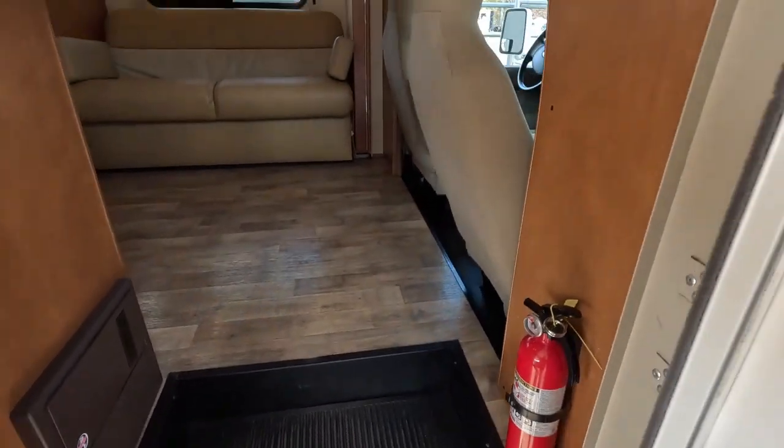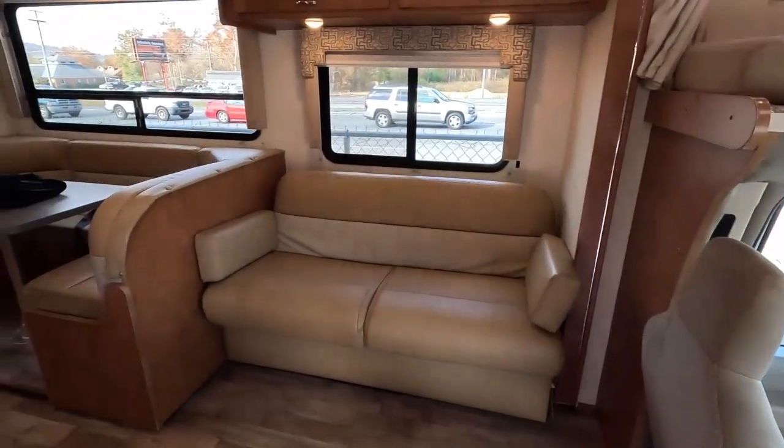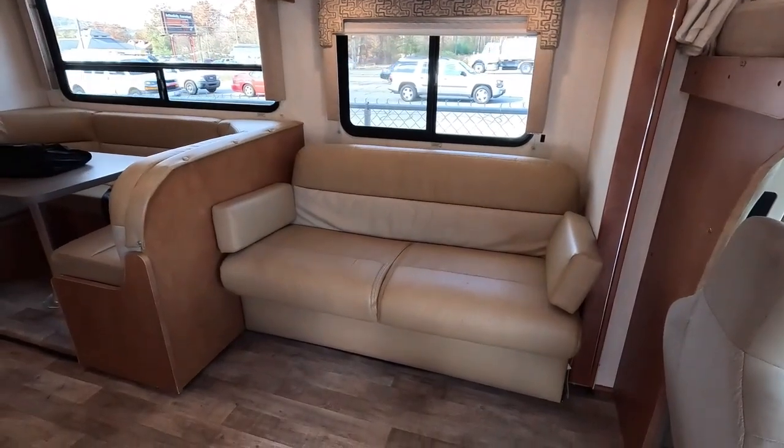Let's look inside. Before we go further, let me pop a drone up and show you the roof shot — it is a one-piece fiberglass roof.